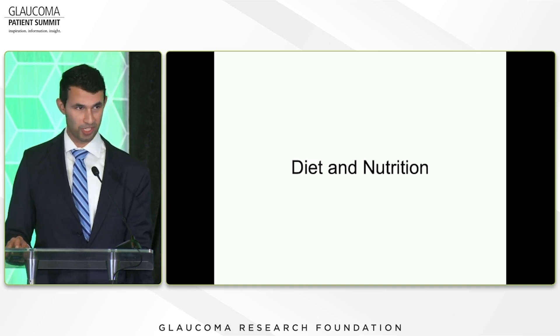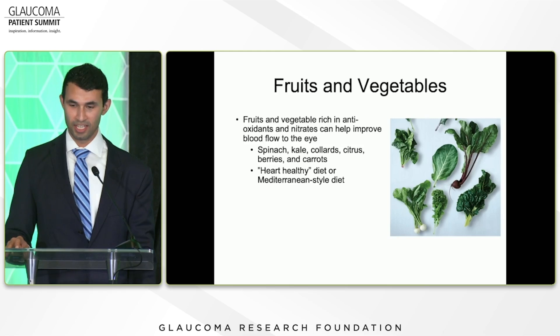So diet and nutrition — this is a big topic. Fruits and vegetables are rich in antioxidants and rich in nitrates. Nitrates have been shown to improve blood flow to the eye. Things like spinach, kale, collards, citrus, berries, and carrots have those antioxidants and nitrates that we're talking about.